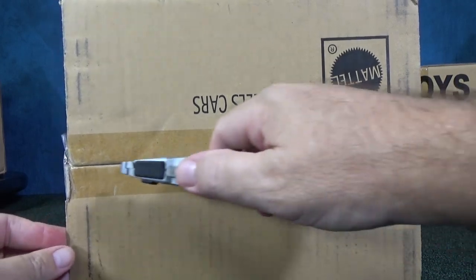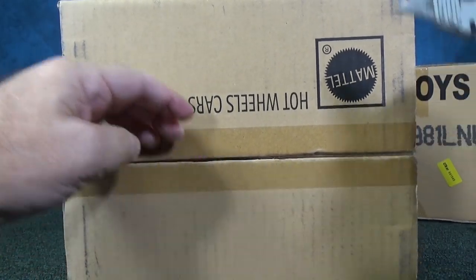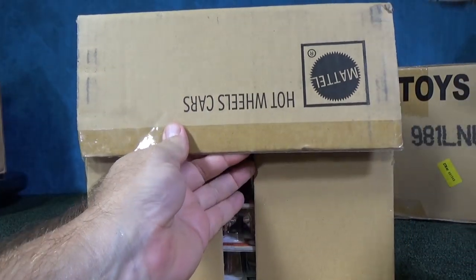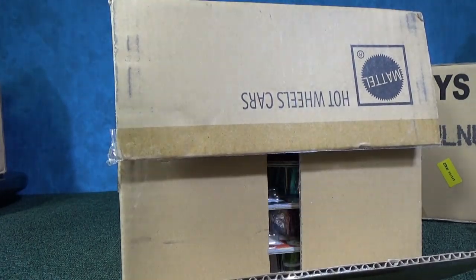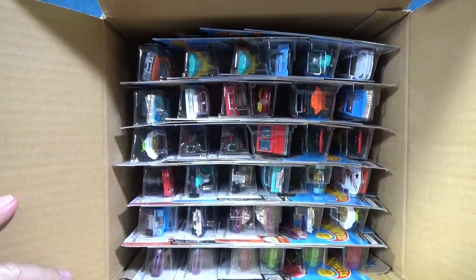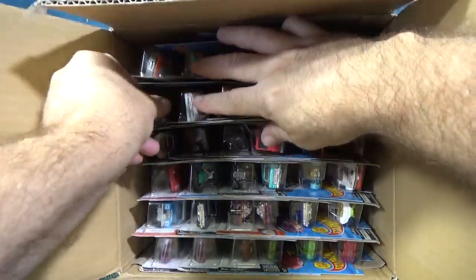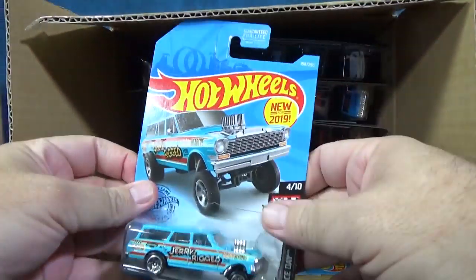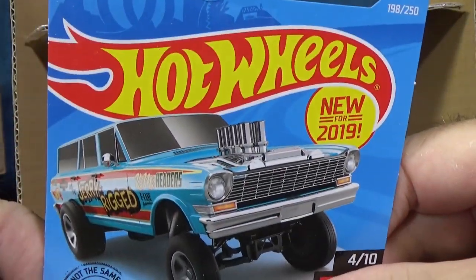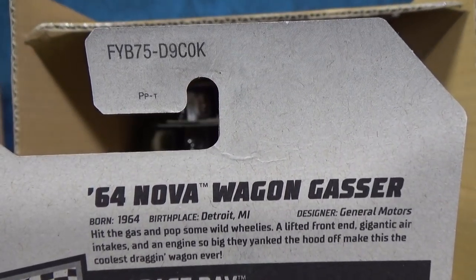I've been doing case unboxing videos since 2012. I would not like that streak to break, but what can I do — I have no control over it. Even if I had a direct account with Mattel, they have thousands of people with direct accounts with Mattel, and Mattel does not ship everybody when they place their orders. I hope I get another gasser. Here is the 64 Nova Wagon Gasser, new for 2019. There it is on the tag — K-Case.